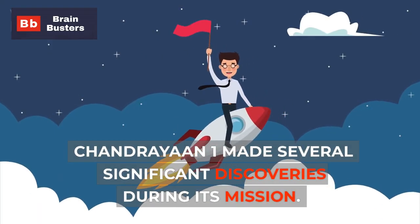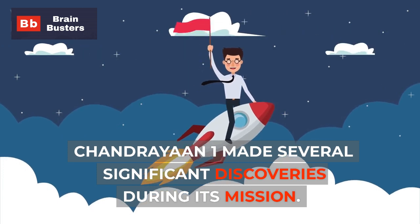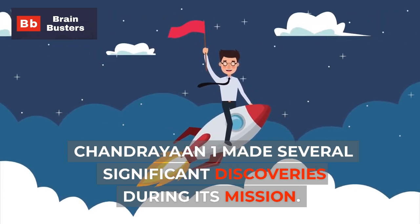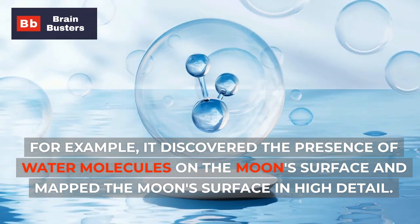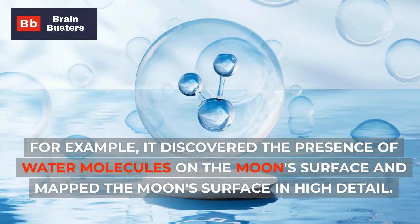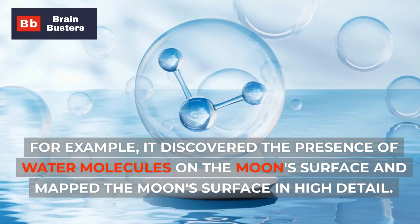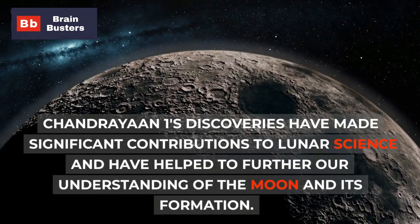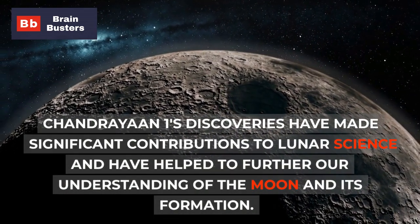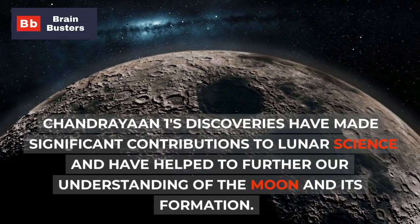Chandrayaan-1 made several significant discoveries during its mission. For example, it discovered the presence of water molecules on the moon's surface and mapped the moon's surface in high detail. These discoveries have made significant contributions to lunar science and have helped to further our understanding of the moon and its formation.